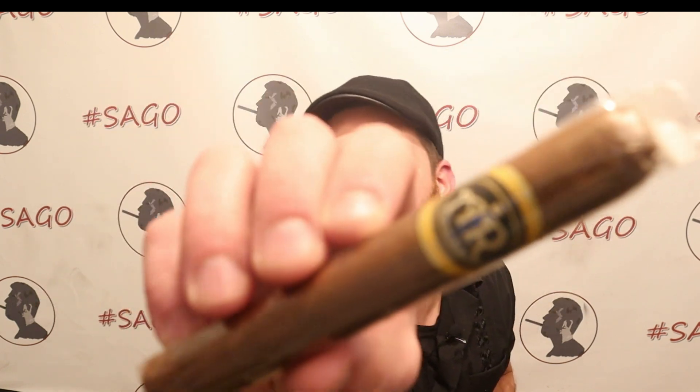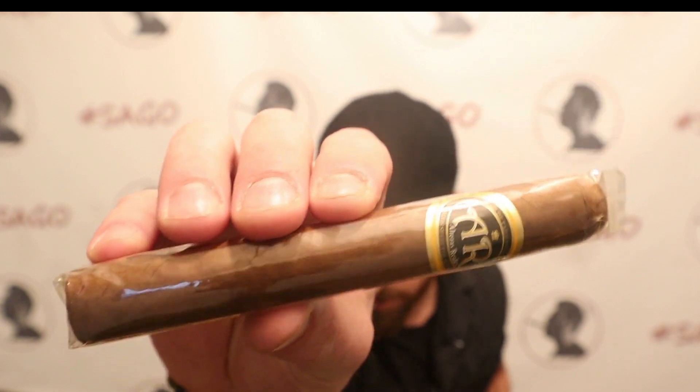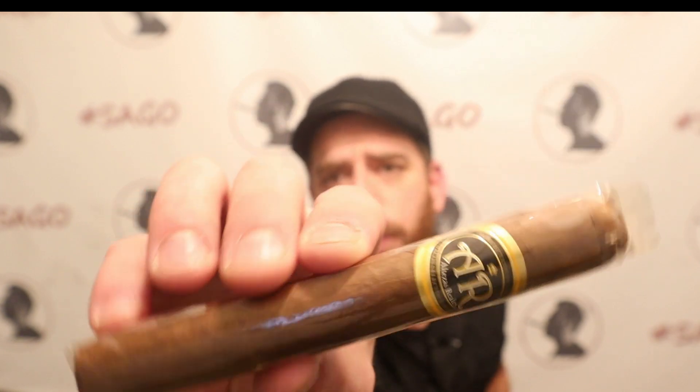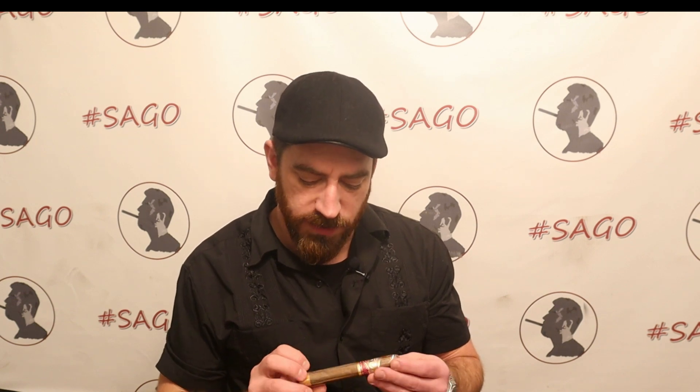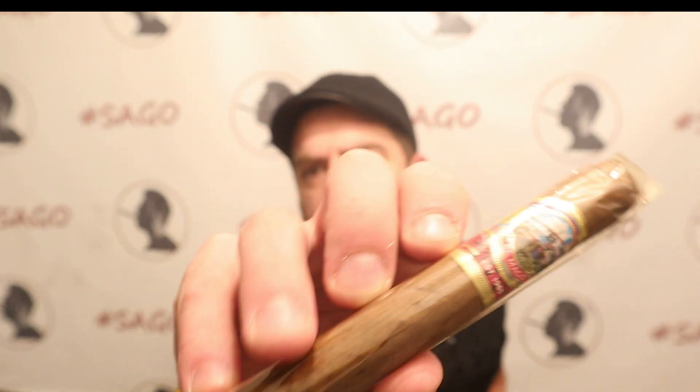Black Label Trading Company - basically anything that comes out of Fabrica Oveja Negra I've been a big fan of. Then we've got a couple that are a little unconventional. We've got the Altezas Riadas 1871 Toro - this is almost a Nicaraguan puro but it does have an Ecuadorian Habano seed wrapper on the outside. This thing is looking very very pretty, absolutely fantastic. And last but not least we have an El Mago Miami Art Deco Edition 6x52 Toro.